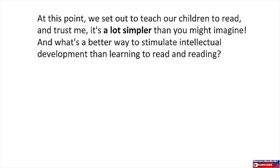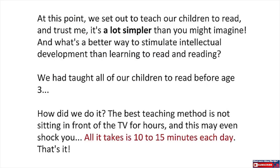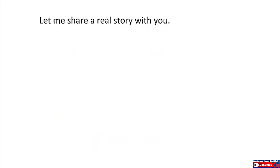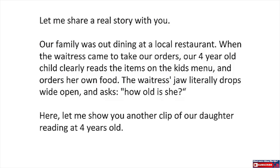What's a better way to stimulate intellectual development than learning to read? We had taught all of our children to read before age 3. The best teaching method is not sitting in front of the TV for hours — all it takes is 10 to 15 minutes each day. Let me share a real story: our family was out dining at a local restaurant. When the waitress came to take our orders, our 4-year-old clearly read the items on the kids' menu and ordered her own food. The waitress's jaw literally dropped wide open and asked, 'How old is she?' Let me show you another clip of our daughter reading at 4 years old.